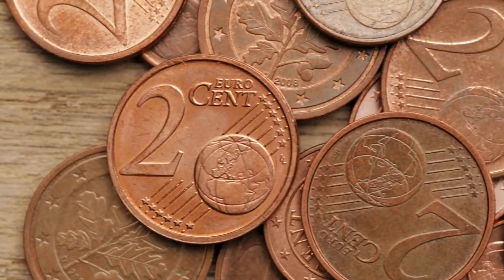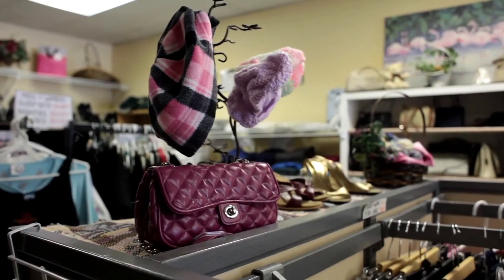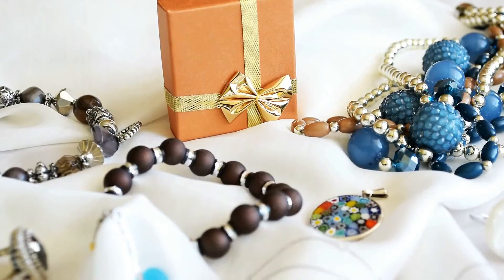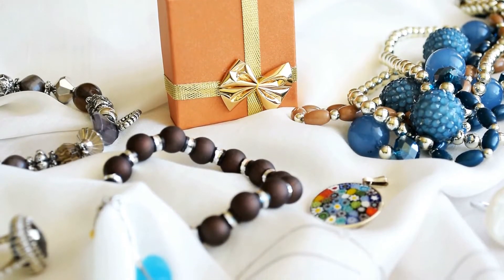When Loretta Simms spent 50 cents on a pack of Q-tips at her local thrift store, she thought the items would come in handy around the house. But when she later opened the box, it didn't contain cotton swabs at all. What lay hidden inside was far more valuable.